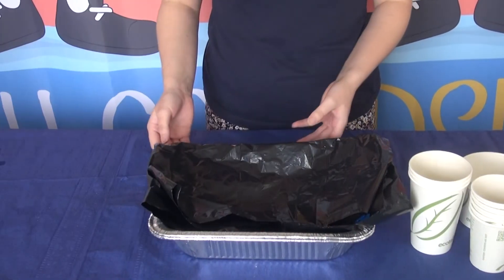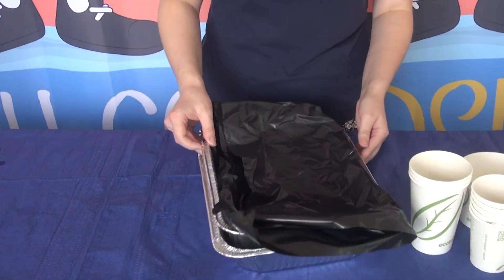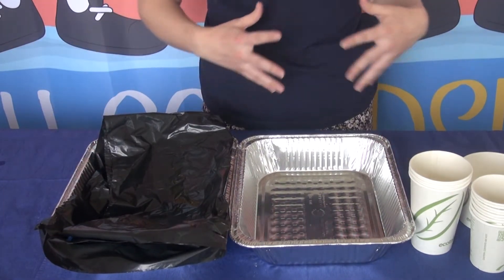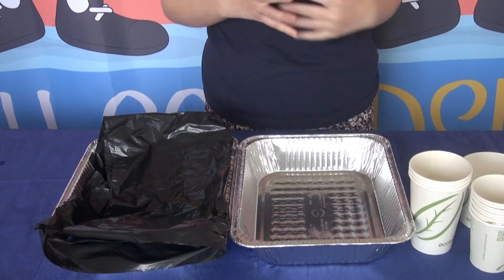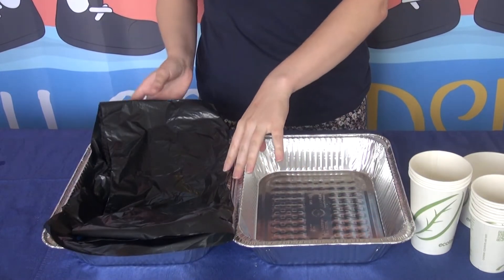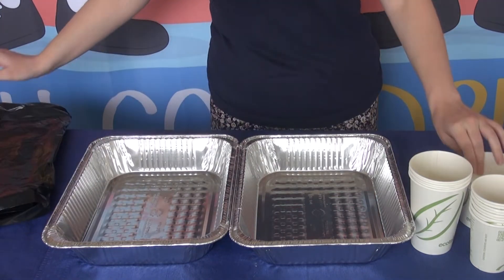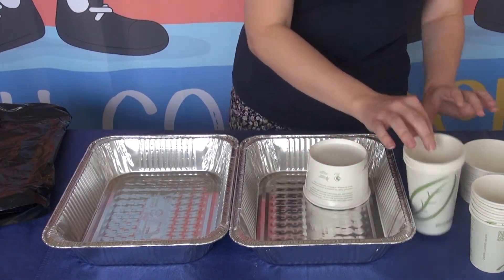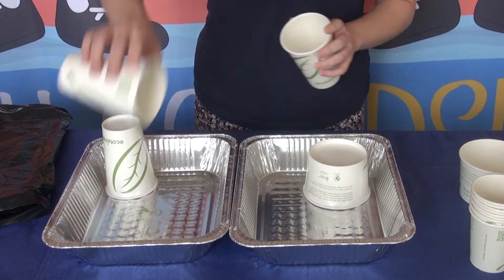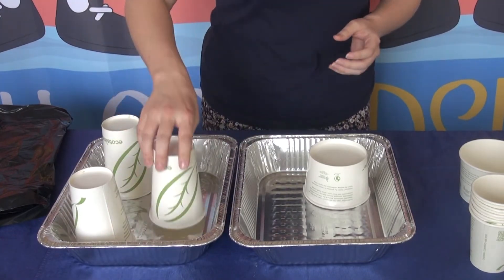In order to create our watershed, we're going to use some simple materials that you might even have at home. So if you want to follow along, you can create a watershed of your own and see this in person. So what we're going to do is take our two tins right here and stack up some cups. Now these cups are going to represent different features in our landscape.